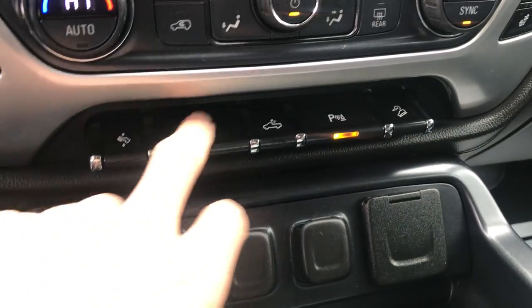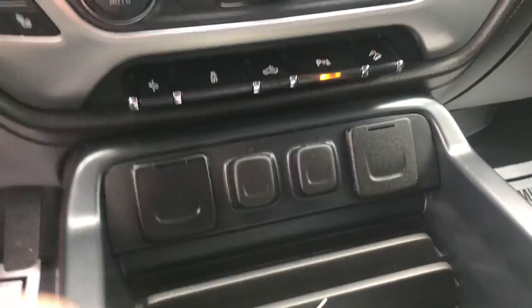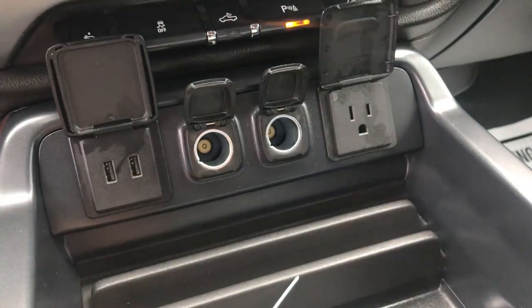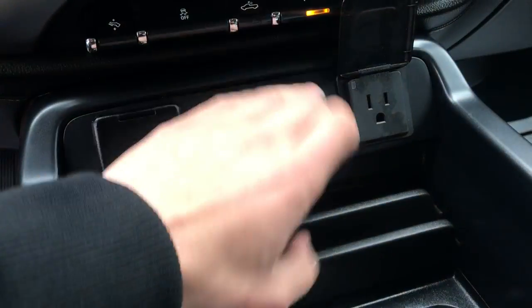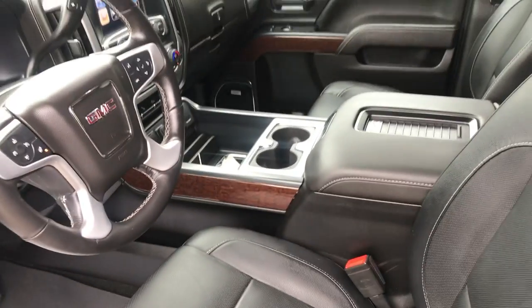Got your power pedals, traction control, your bed lights, your parking sensors, and your hill descent control which comes in the Z71 off-road package that this truck does have. Got a household style outlet, a couple cigarette plugs, and a couple USBs as well. Center console and cup holders — we've got the full center console in this truck.